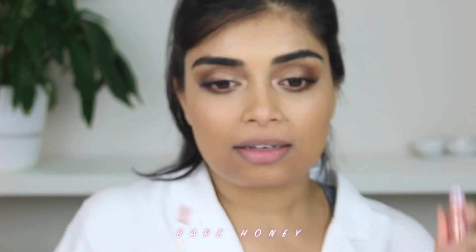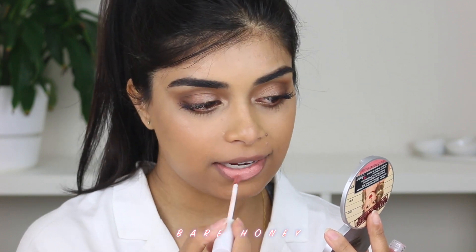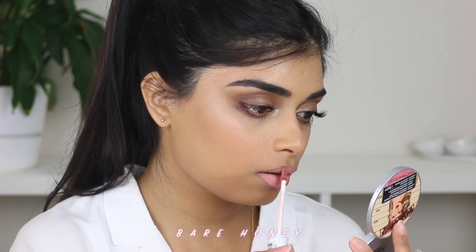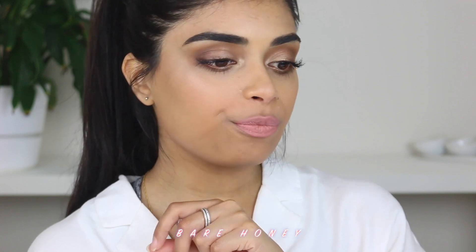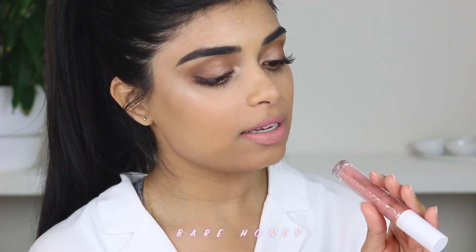Next up we have the shade Bare Honey — we're going slightly darker. These are very creamy. This color is finally dry and to be honest I'm not mad at it. I feel like I could make this work with a darker lip liner like I always do, but I definitely wouldn't wear it by itself. It's kind of a mid-tone pink but it would definitely need a lip liner — my skin tone is too deep for it to be worn by itself. This is Bare Honey.